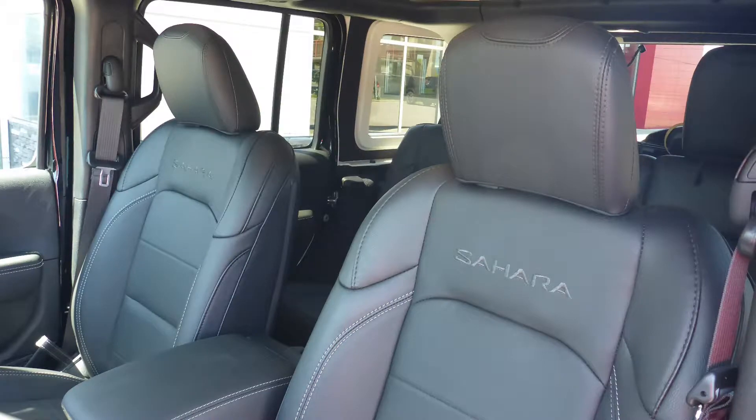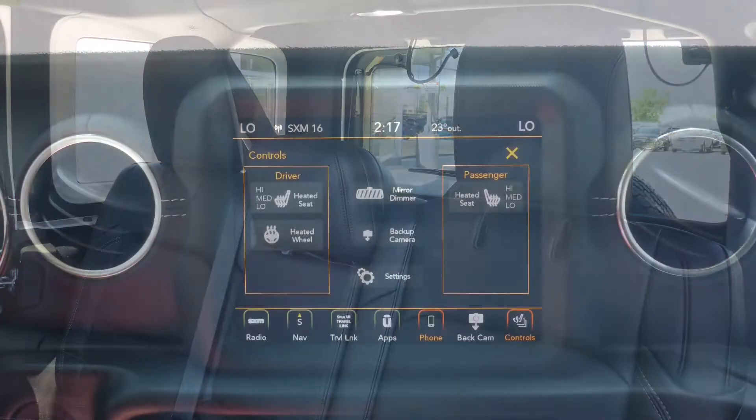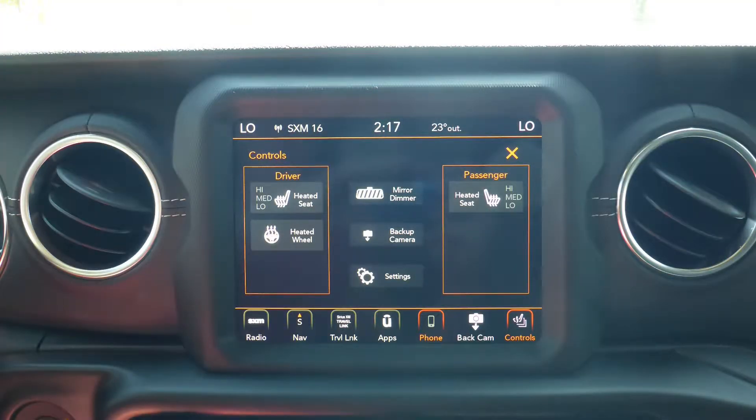Also Teresa, the interior features all other seating with premium stitching and rear folding seats. As well, the front seats and steering wheel are heated.